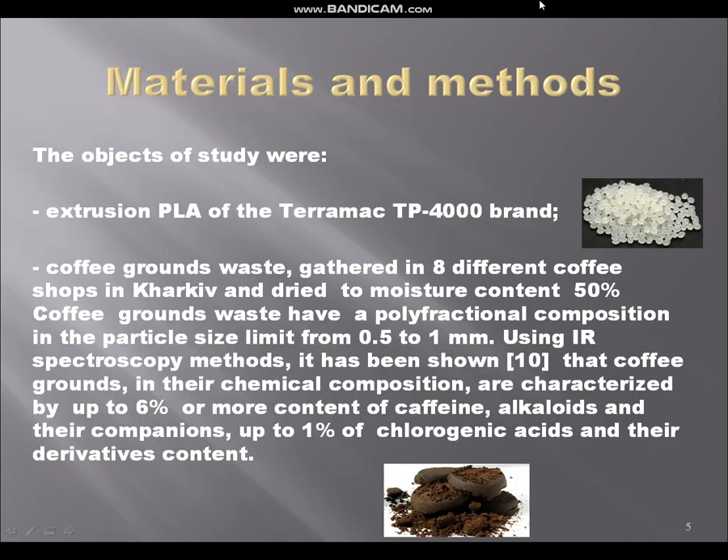Materials and methods are shown in picture number five. We used PLA and coffee ground waste gathered from eight different coffee shops in Kharkov, dried to a moisture content of 15%. All coffee ground wastes from coffee shops are wet and should be dried before use as additive materials for polymeric composites. We dried them on open air without heating, for three to five days depending on the outside temperature.